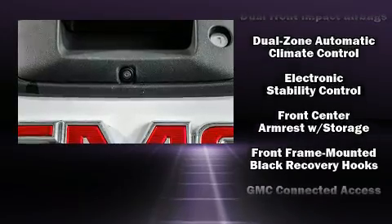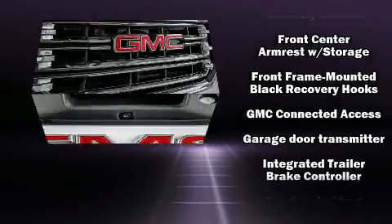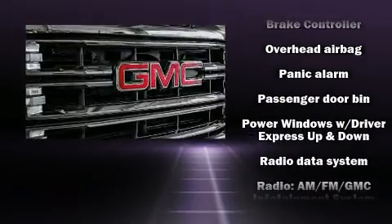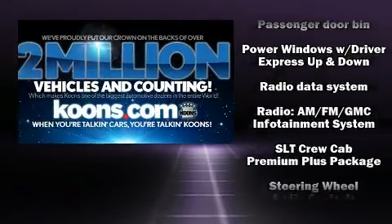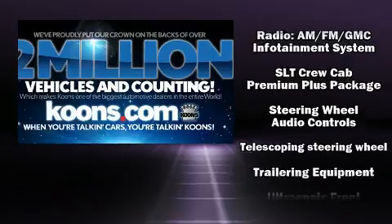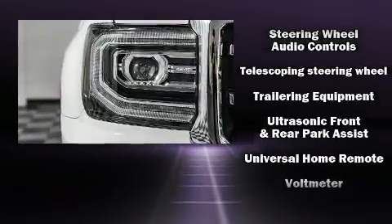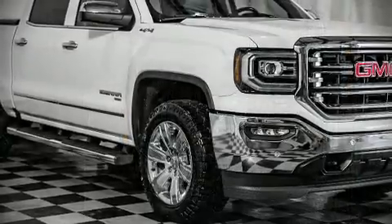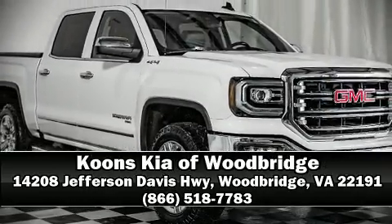Passenger security is always assured thanks to the various safety features such as head curtain airbags, front side impact airbags, and four-wheel disc brakes with ABS. It also arrives with a Carfax history report, providing you peace of mind with detailed information. Stop by our dealership or give us a call for more information.